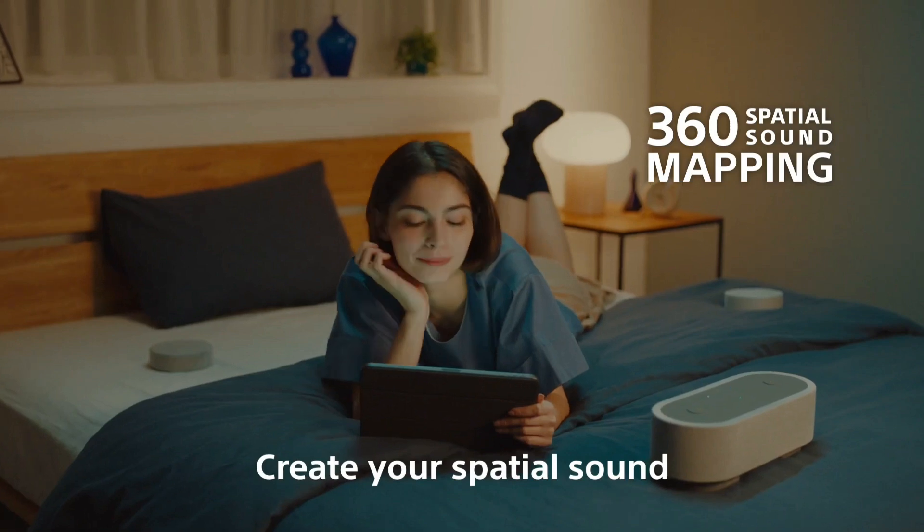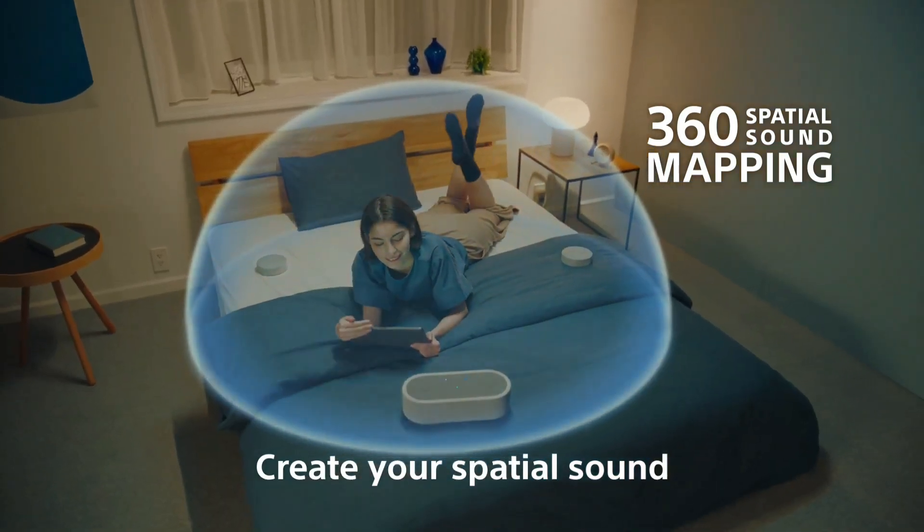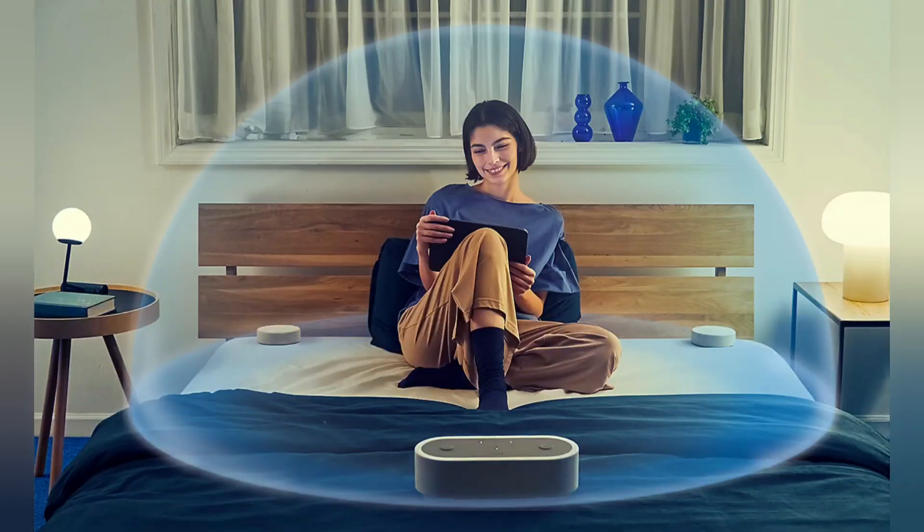The HTX7 uses 360 spatial sound mapping technology to envelop you in spatial sound by creating multiple phantom speakers at the front and rear. Simply place the three speakers around you and you'll feel completely immersed.